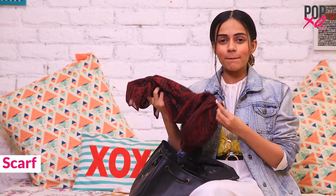Next up I have a random scarf. I picked this one up from Sarojini Nagar. Next I have these sunglasses. I'm a big, big, big sunglass holder — I love buying sunglasses. It goes with all my outfits.